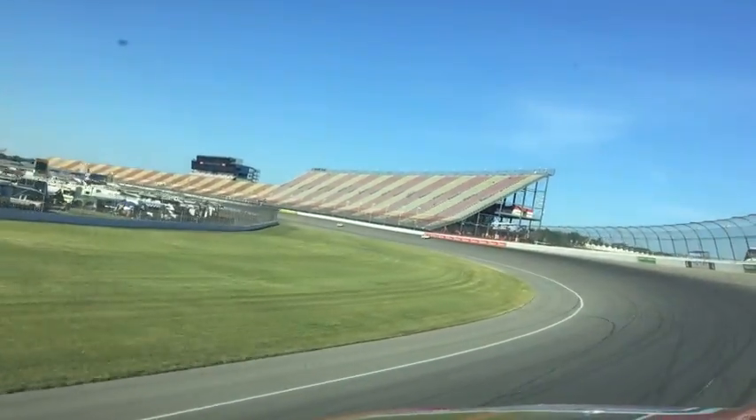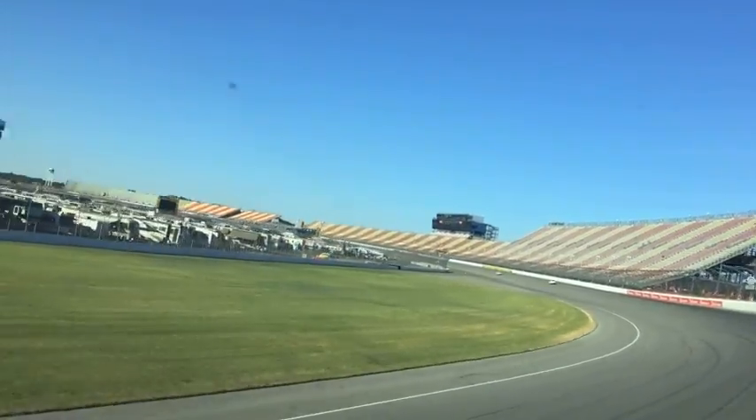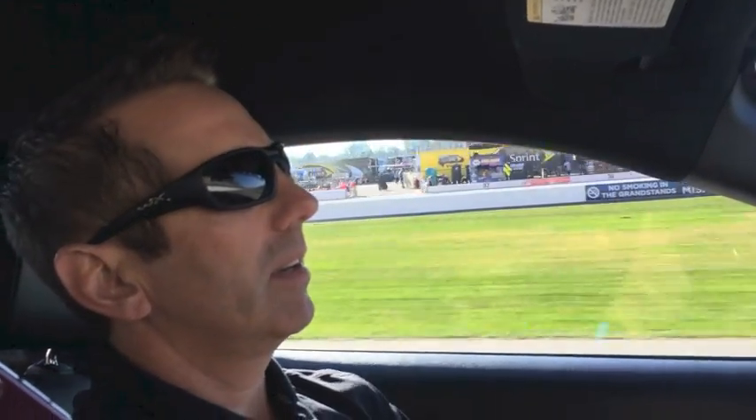This is a fun place to race. As the quarter comes, you've got lots of opportunities to pass — drafting down the straightaway, of course. This thing kind of spreads out a little bit down the straightaway. It's just a fun place to race. I love this racetrack.